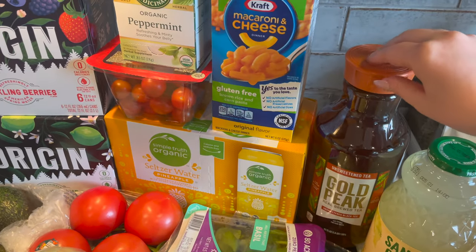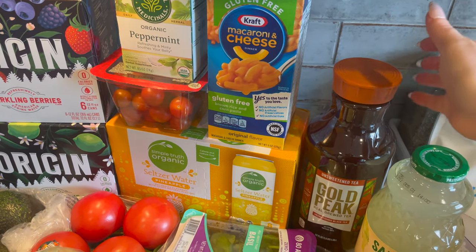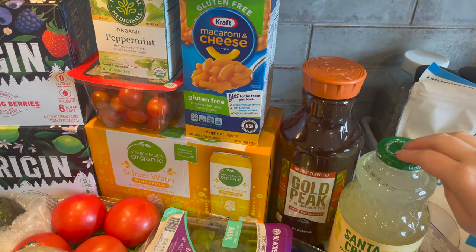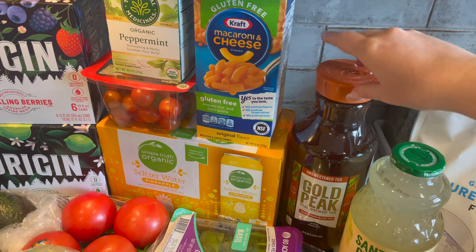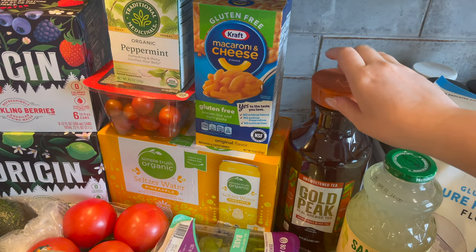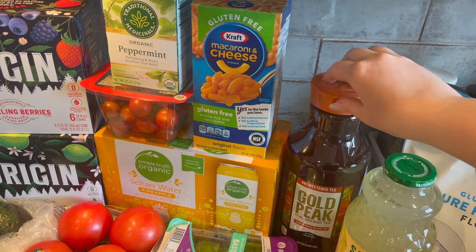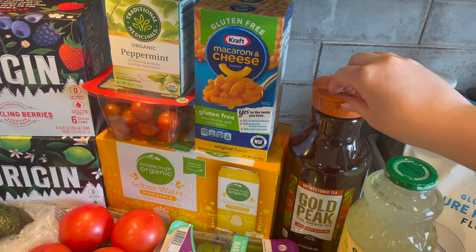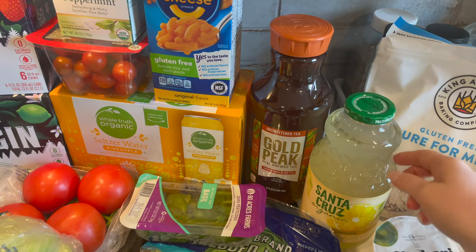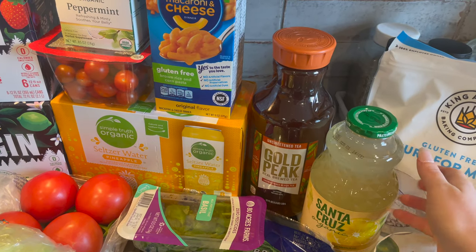I also grabbed some unsweetened tea. Where we live, we like to have tea with lemonade when it's hot, especially after doing yard work. So I also grabbed some organic lemonade.